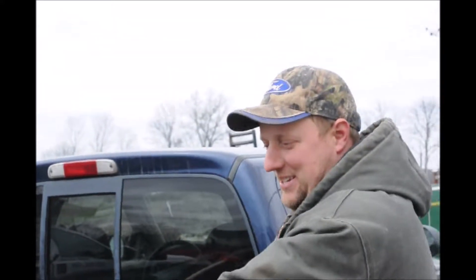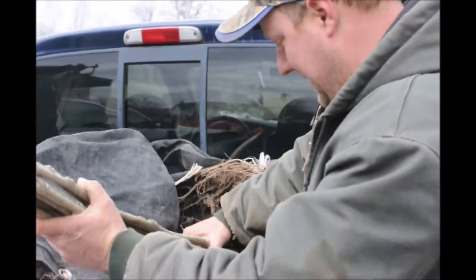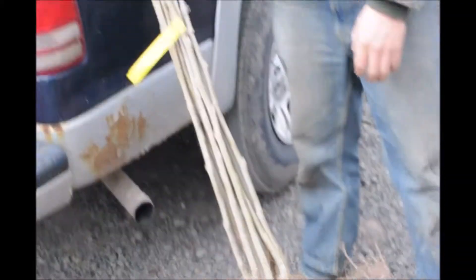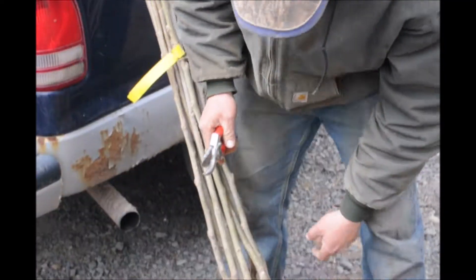We're gonna get these trees out up here and start untying the bands and put them into the tree planter. There should be 10 in each one of these bundles, so I think we'll have about 70 to 80 trees that we're gonna plant out today.